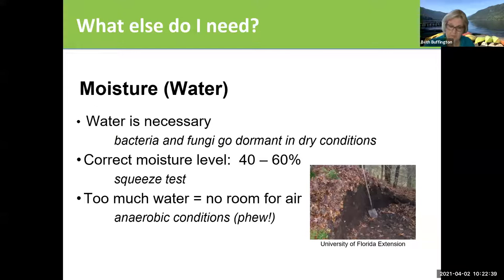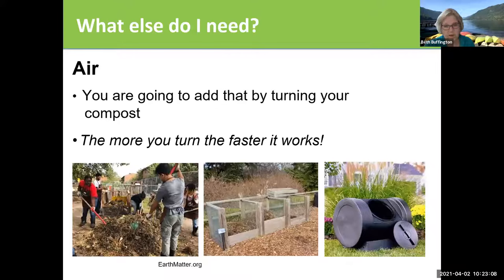If you have too much water, there's no room for air and it'll kill it, and you will have that horrible smell of things rotting. You want it to be moist. As you're turning it, you should get a sense of whether it's got too much water. If you're getting a lot of rain, you might want to make sure your pile isn't getting too much water. You're going to add air by turning the compost, and the more you turn it, the faster it works. The more green material, more water, and more turning, the faster you'll create compost.